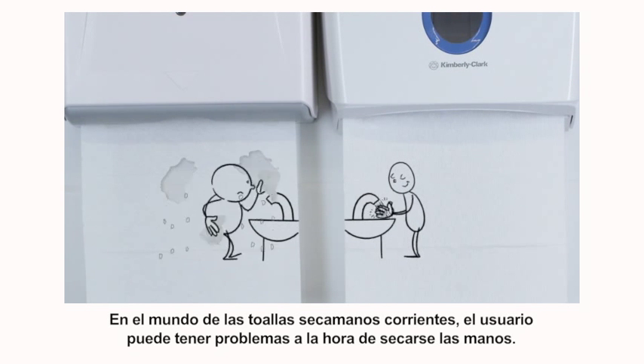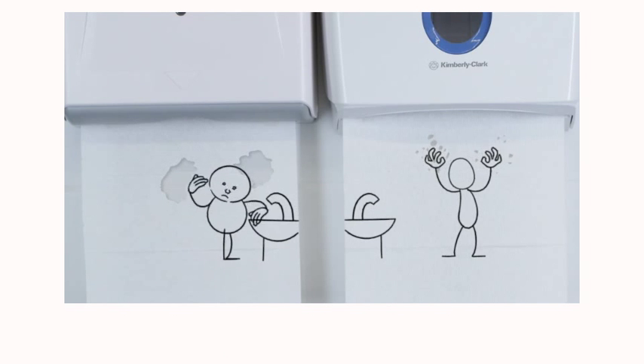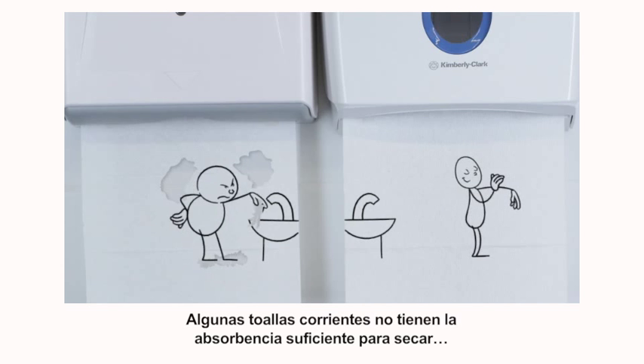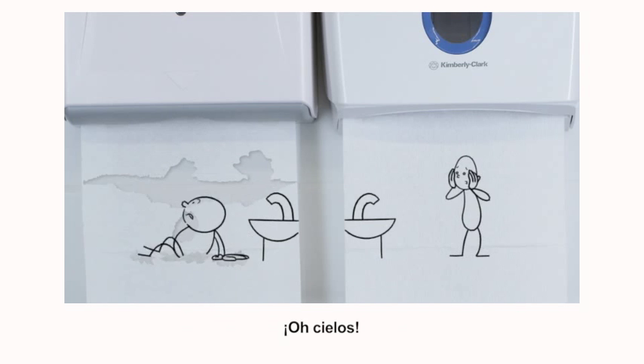In the world of ordinary paper towels, users can experience problems with the hand-drying experience. Some ordinary paper towels lack the absorbency to effectively dry hands. And some ordinary towels can tear and break up in users' hands. Oh dear!